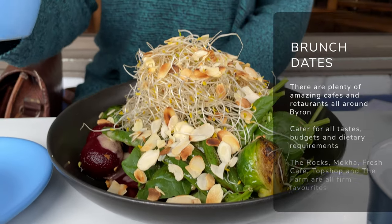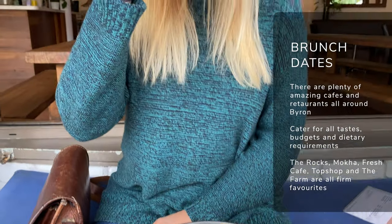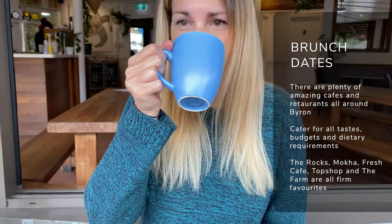Time to indulge the foodie in you and head out on an epic brunch date. Byron Bay is famous for its huge array of cafes and they cater for all dietary requirements and styles. Spots like The Rocks Cafe, Aquarius Hostel, Fresh Cafe, Mocha, or Topshop are great spots to head for an awesome brunch. Get your smashed avo on, maybe some poached eggs or even a Buddha bowl — there's plenty of food options for everyone.